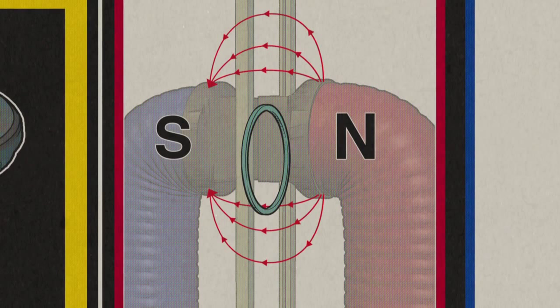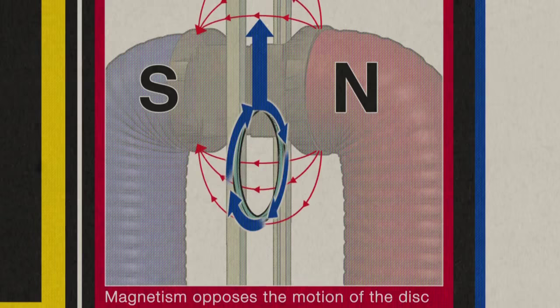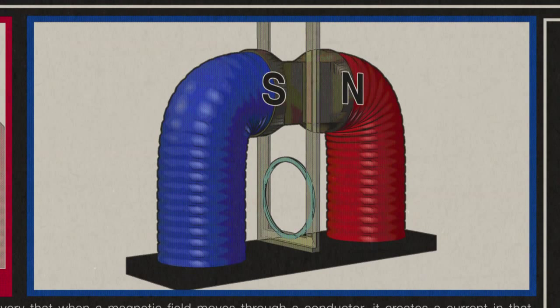As the ring exits the pole region, the flux that it encloses starts to decrease, inducing a current in the opposite direction. But that current also opposes its fall. In each case, the ring falls much slower than we expect it to. This is because Lenz's Law applies.